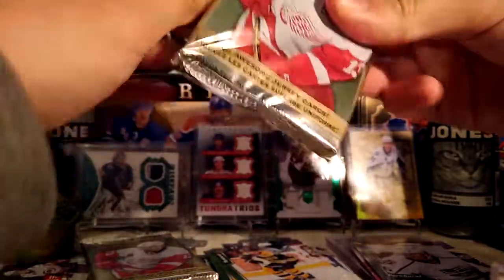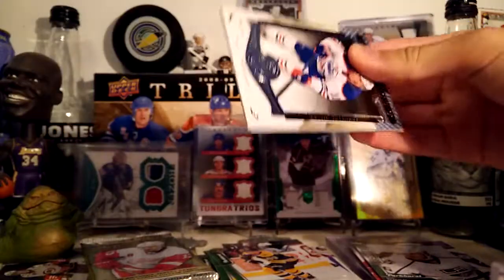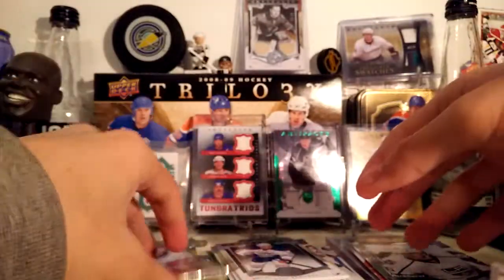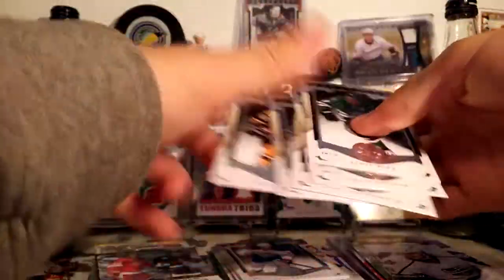That's an Artifacts pack, so I'm expecting nothing in here. If I get something in here, I'll be absolutely insane. Highly unlikely though. Just base cards.